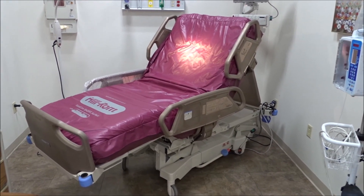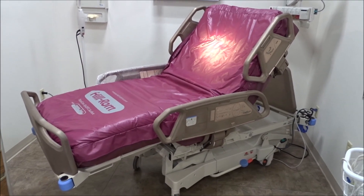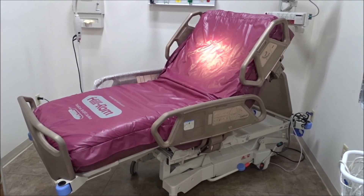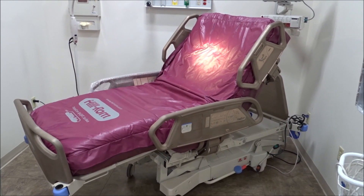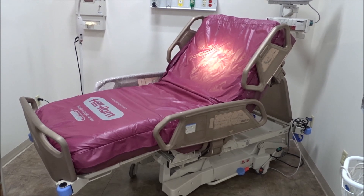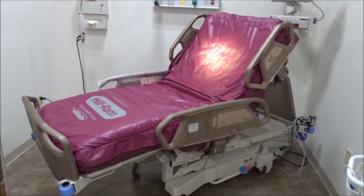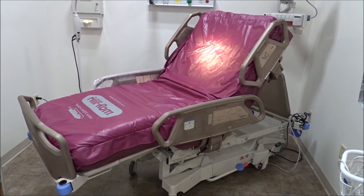At iMedical Equipment and Service, we can do this with any hospital bed model made by Stryker or Hilrom. We've done other videos with the Stryker Secure 3s and the Stryker Secure 2s. We can upgrade the hospital bed by taking the rails, bringing them in, having them copper coated, and switching them out with the beds in the hospital.